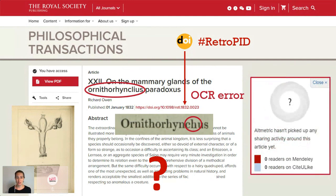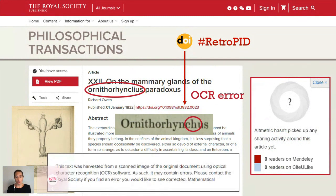Again, the altmetric wheel shows zero readers, zero sharing, ever, which is a shame. The Royal Society has a disclaimer on its website saying that this text was harvested by OCR. They encourage users to report any errors, and I did that — and they've now fixed that error, which means it's discoverable. But I had to be able to find the articles in order to point out the errors so they could be fixed.